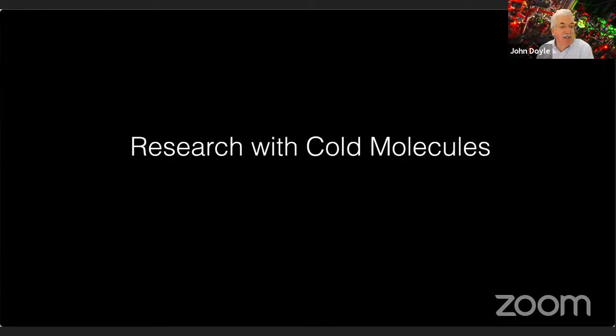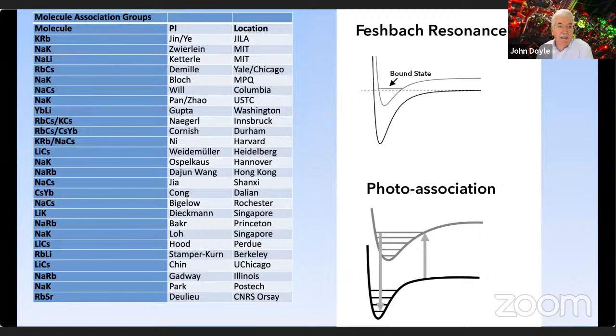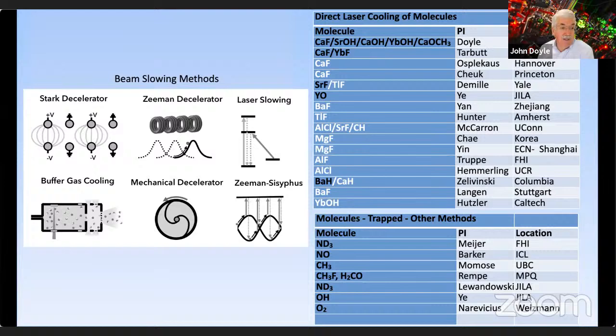There is a lot of research going on with cold molecules. Here's a list of all the groups that we know of that are making cold molecules through associating ultracold atoms. Atoms are made ultracold through a combination of laser cooling and/or evaporative cooling, and then they're brought together using either a Feshbach resonance or photo-association or a combination of those two. There are more groups also working with cold and ultracold molecules using different methods, including Stark deceleration, Zeeman deceleration, and various ways of grabbing molecules from a bottle or from chemical reactions in the cell.